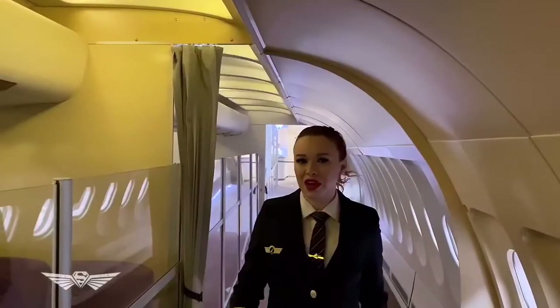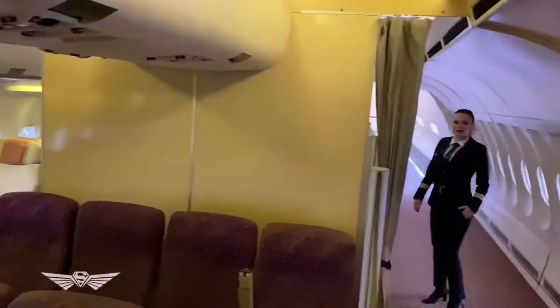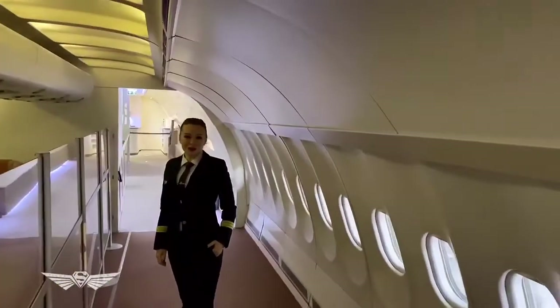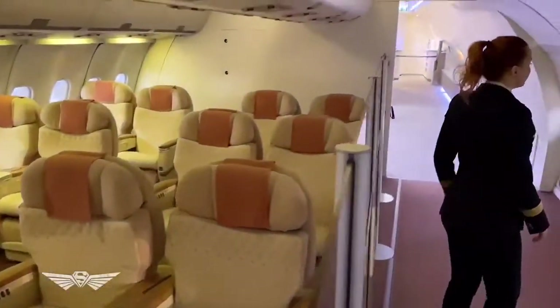Do you have an economy class ticket? Or maybe you got upgraded to business class? It looks better, it feels better.